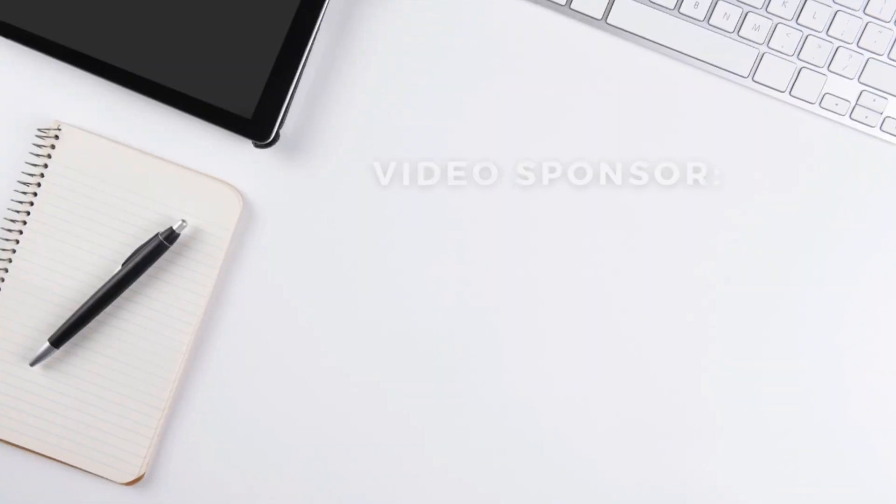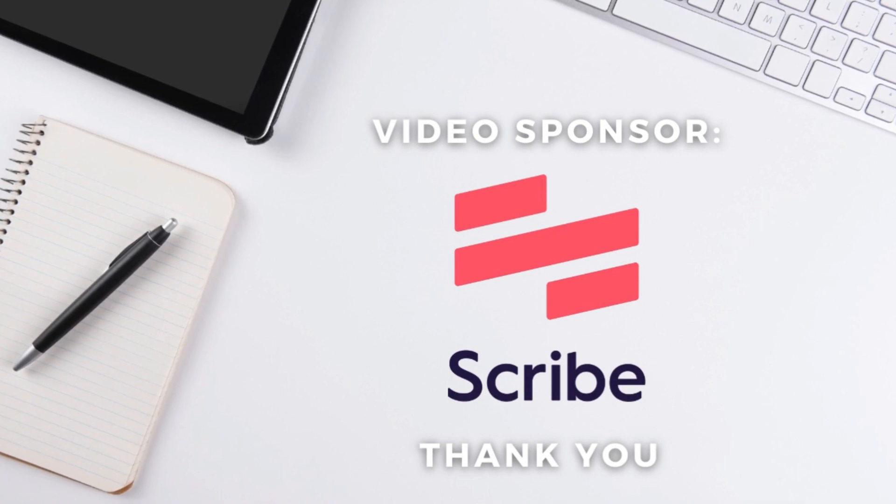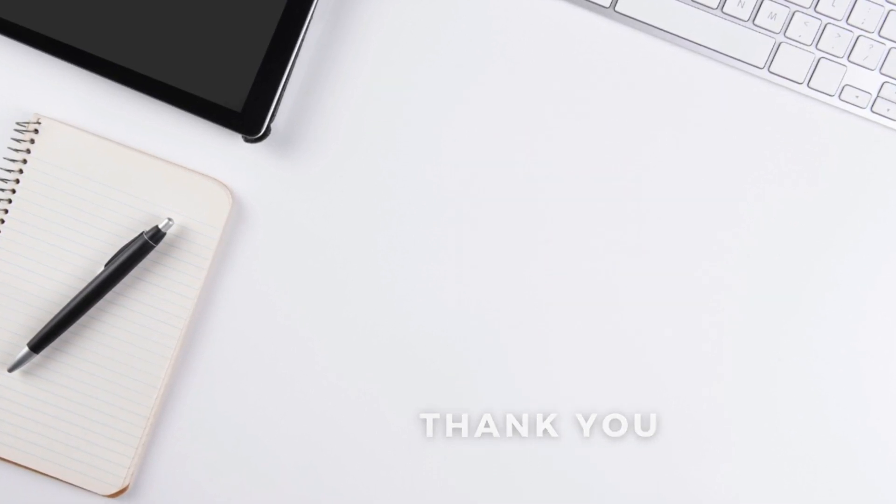Before we dive into the first productivity app, it's important to mention that this video is sponsored by Scribe, which I've personally grown a strong liking to due to the incredible value I know this app will have on all types and sizes of businesses. So thank you Scribe for sponsoring this video and supporting our educational content.